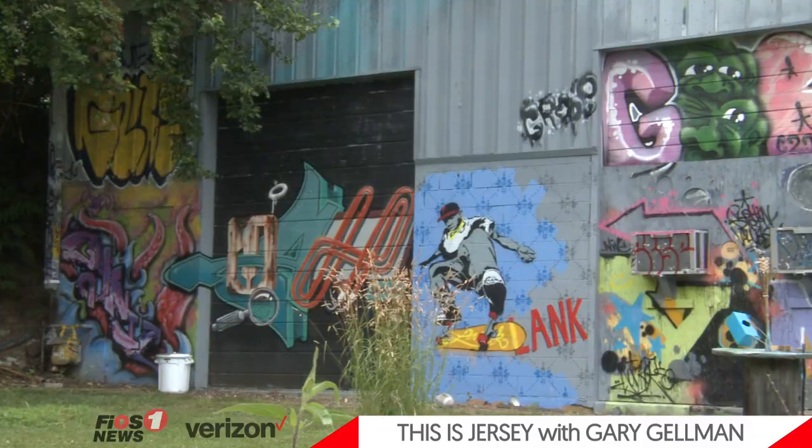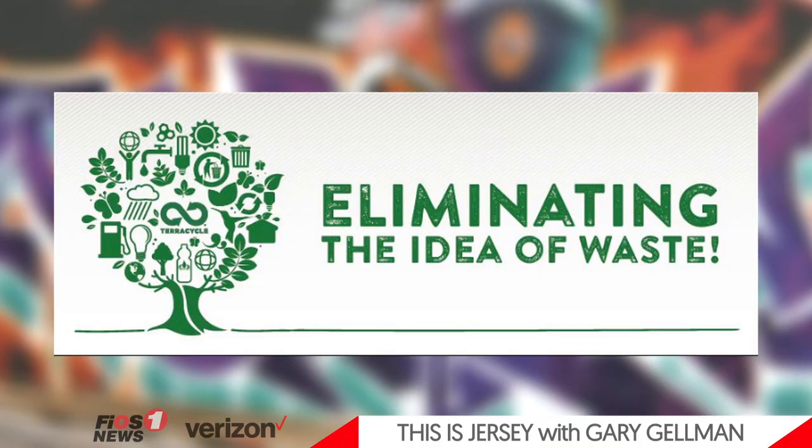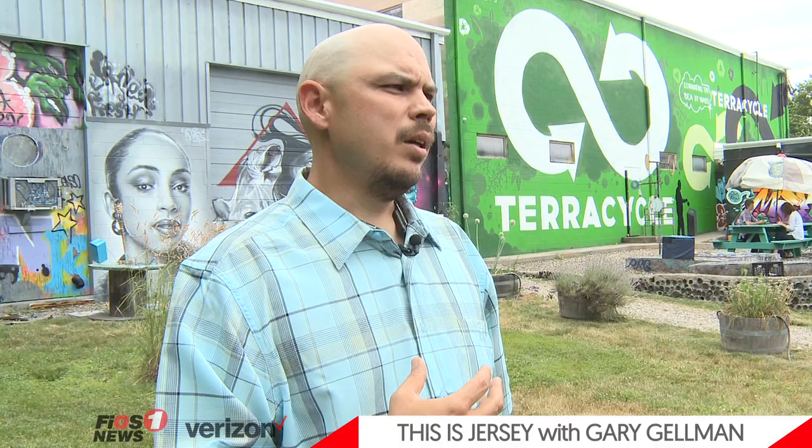Tell us about TerraCycle just for our viewers who may not know. TerraCycle is an interesting company — their slogan is, eliminate the idea of waste. What they do is they try to recycle things that are generally unrecyclable. They started out doing like a worm poop tea in these big vats, and then they packaged it in recycled Pepsi bottles as fertilizer, basically competing with Miracle-Gro. They started developing relationships with Walmart and Home Depot. Then they went from there to taking things like Capri Sun wrappers and making shower curtains, doing cigarette recycling — all different types of products that people generally think are unrecyclable. They recycle it and really are a great company to work with.